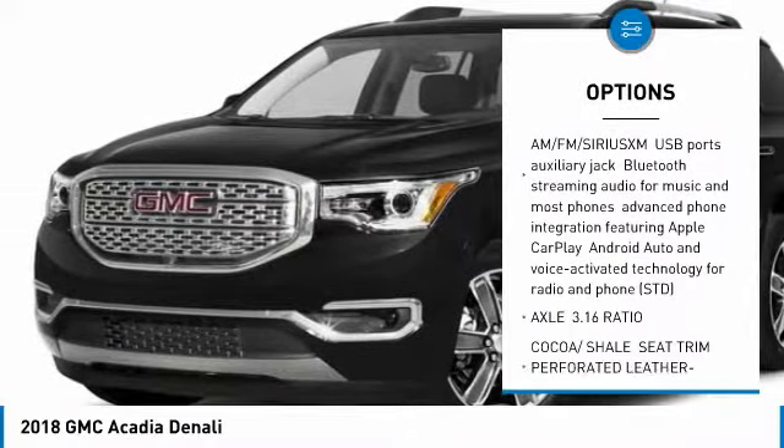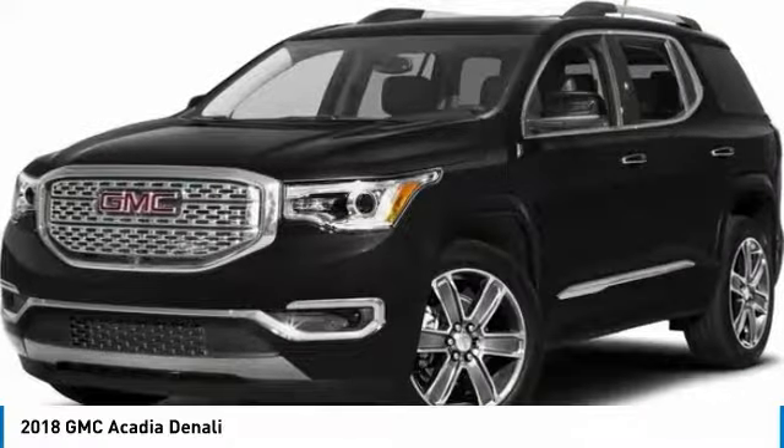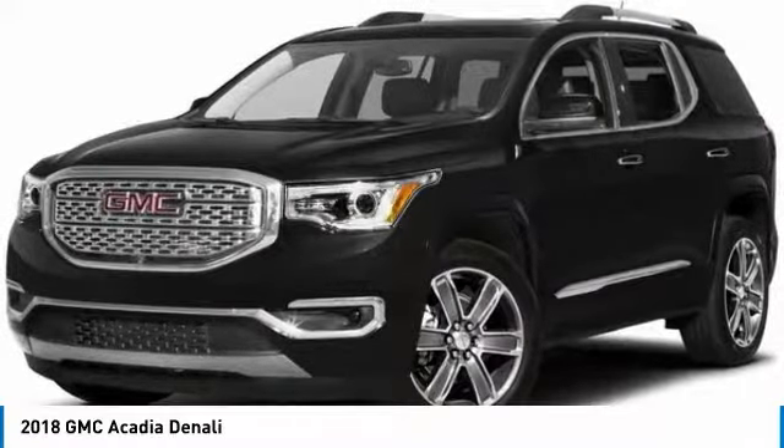Navigation system, power passenger seat, Bluetooth, four-wheel disc brakes, and aluminum wheels.